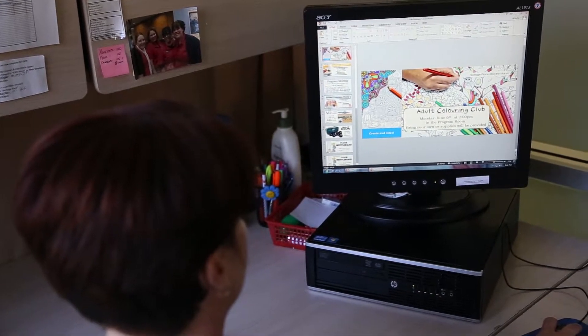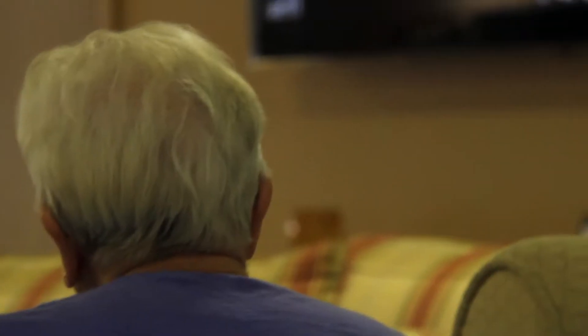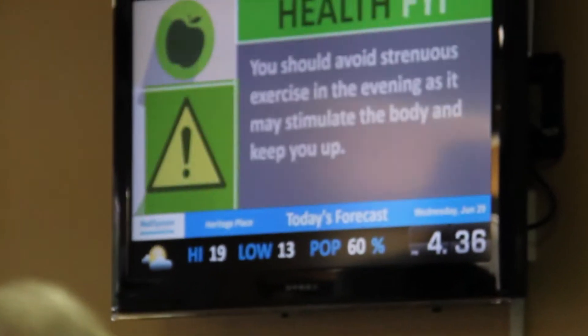My residents love it. I'm able to put up pictures and those kinds of things which they like to see. I'm able to engage my audience, so I will often ask them what kind of content they would like to see on the televisions, and they bring forth that information to me.